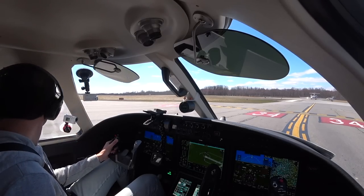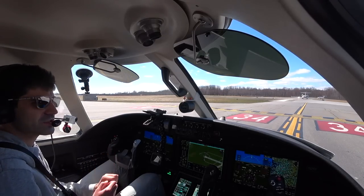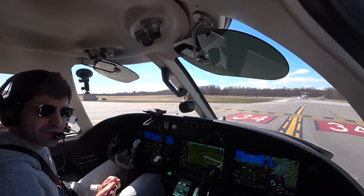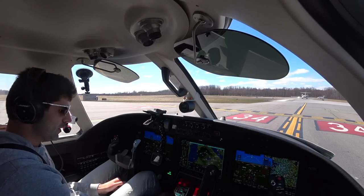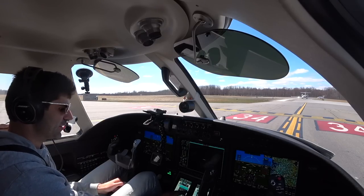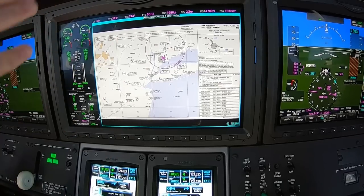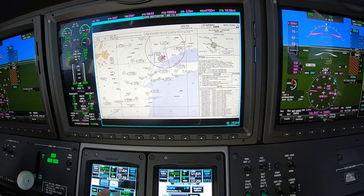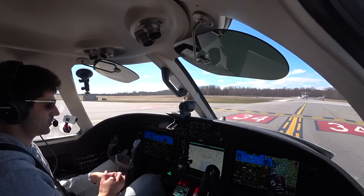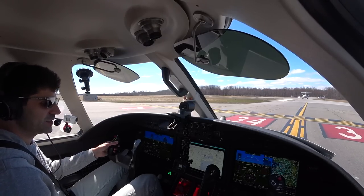We're on the Westchester 7 departure today. I briefed it earlier but I'll show you what it looks like. It's fly runway heading to 1,000 feet, then at 1,000 feet make a left to heading 295 — that'll be radar vectors to our first fix. We'll fly 295 until they tell us. '2 Romeo Foxtrot, winds 310 at 17, runway 3-4, good for takeoff.' 'Good for takeoff, 3-4, Citation 2 Romeo Foxtrot.'